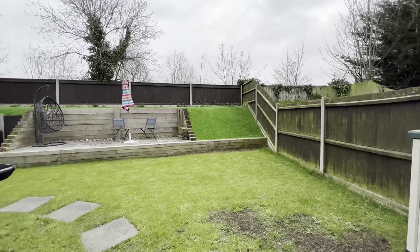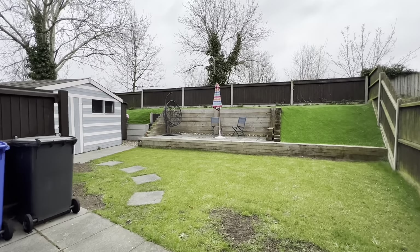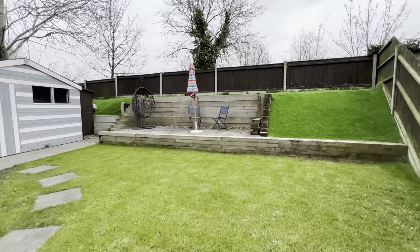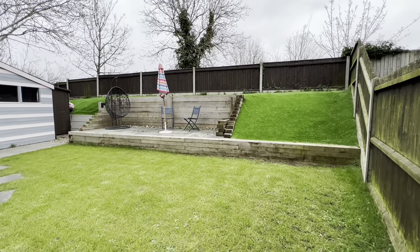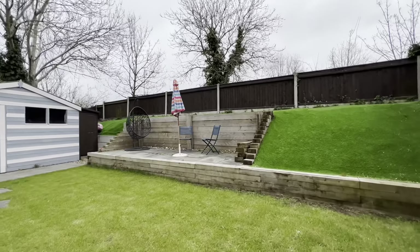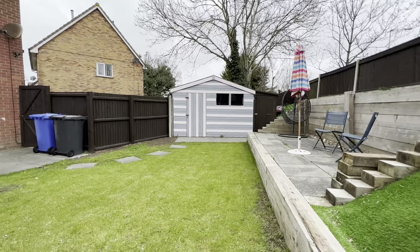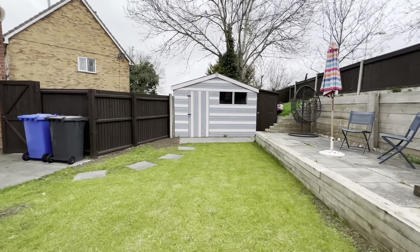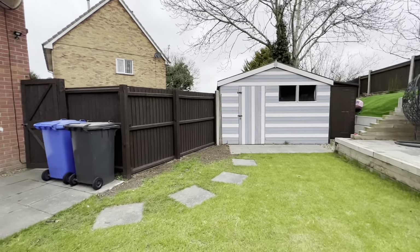So we've got a very good size garden here, easily maintained, laid lawn which leads up to the feature raised sleeper borders, patio seating area, 12 by 12 garden shed with an additional smaller shed located to the side aspect, and the main shed does actually have light and power inside.